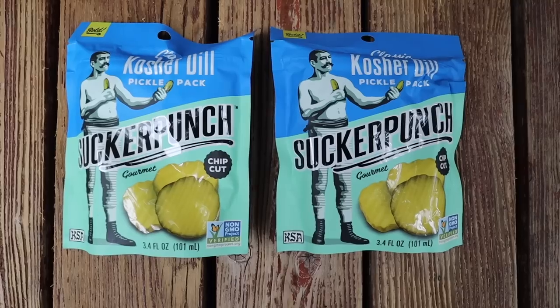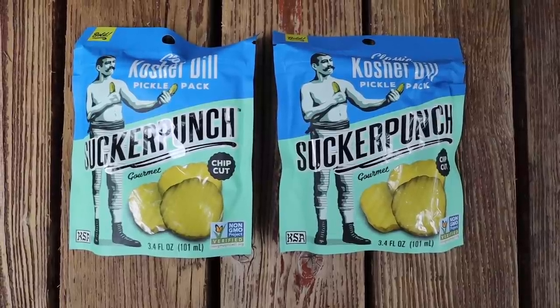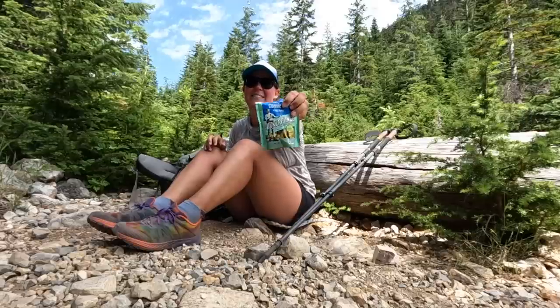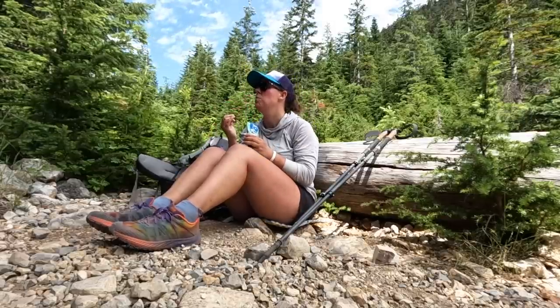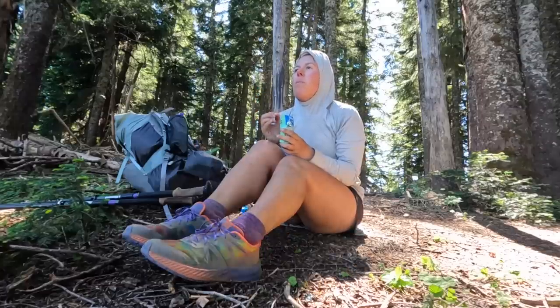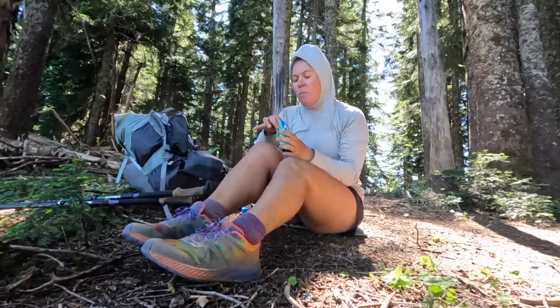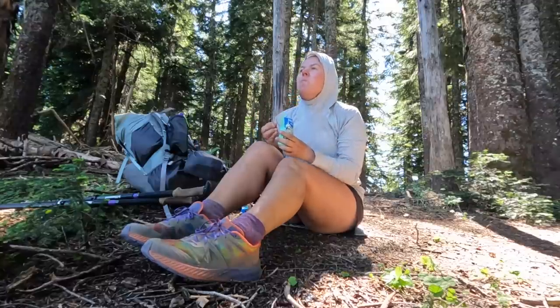Rice Krispie treats. Sucker Punch Gourmet pickle packs, which I just discovered for the first time while shopping for snacks for this trip. I came across these snack packs in the grocery store and bought enough to have one each day out on trail. If you're someone who enjoys snacking on pickles, these snack packs are super easy and a convenient way to bring pickles with you on trail. I met a couple of subscribers out on trail during this trip and without hesitation told them pickles were my favorite trail food.